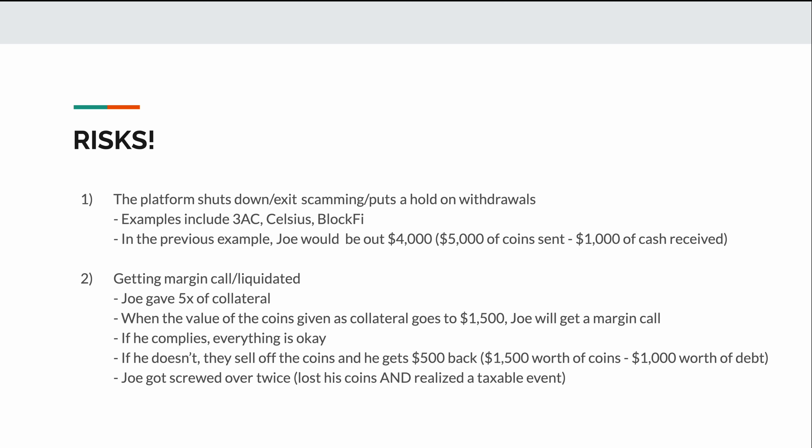The second risk would be the value of the collateralized coins dropping significantly, resulting in a margin call or liquidation. In many cases, lending platforms will have a margin requirement, meaning you need to give significantly more in dollar value of coins than what you're receiving. In the example, Joe gave five times the amount he borrowed — $5,000 worth of coins for only $1,000 of cash. The risk is that crypto prices are volatile, especially when prices dump.